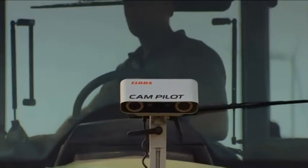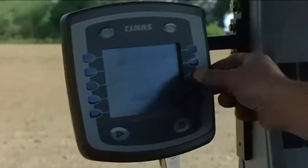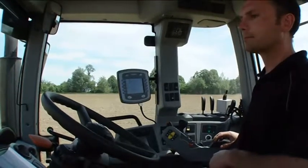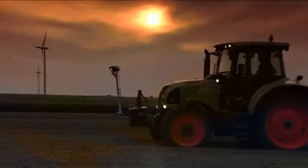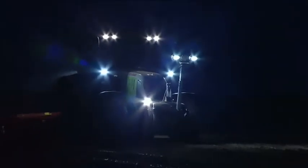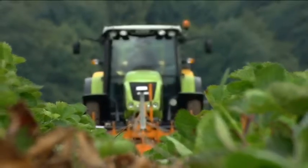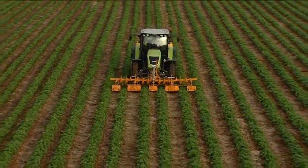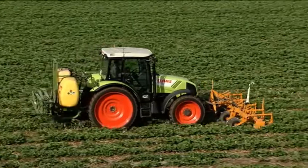Whether swathes, ridges, drills, tramlines, or rows of asparagus, the Cam Pilot will easily identify the application. Even in the dark, the Cam Pilot allows the machine to track contours with a maximum of precision. As soon as plants have grown above the soil, utmost caution is required for driving across fields. The Cam Pilot is the ideal solution when it comes to cultivating row crops.